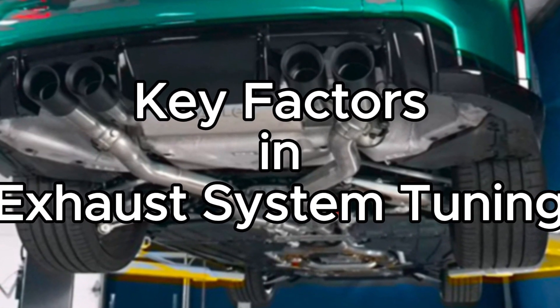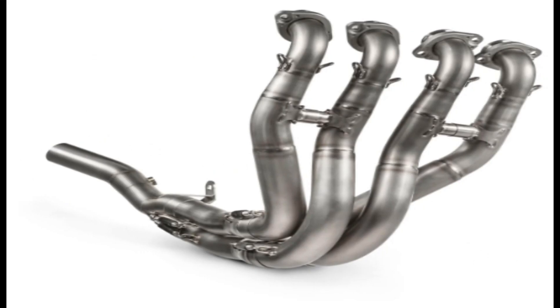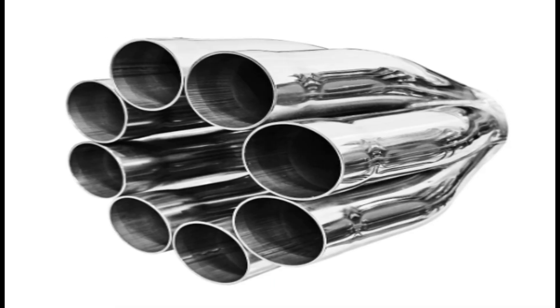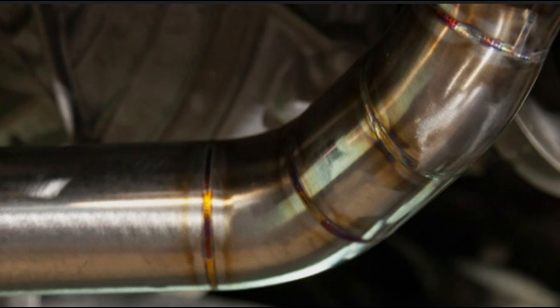Key factors in exhaust system tuning. Point 1: The exhaust header, or manifold, plays a crucial role in shaping the exhaust pulse dynamics. Optimizing the header design, including the primary tube length, diameter, and merge collector geometry, can significantly improve scavenging and overall exhaust flow. Point 2: The diameter and length of the exhaust tubing after the header can be strategically engineered to take advantage of the exhaust pulse timing and resonance effects, aiding in the efficient evacuation of spent gases.